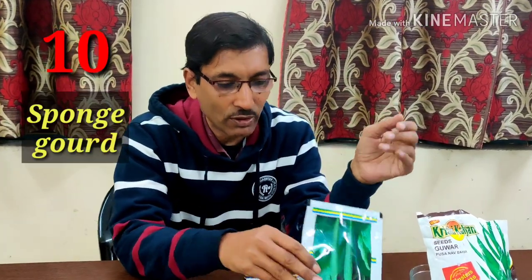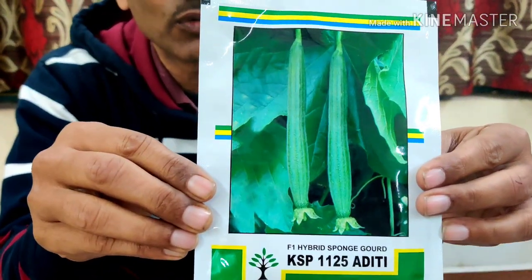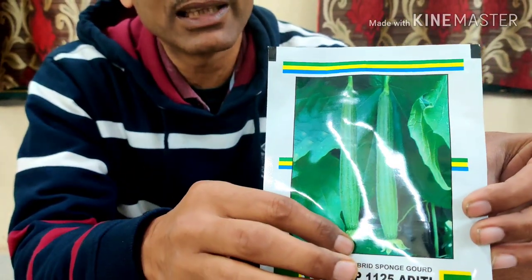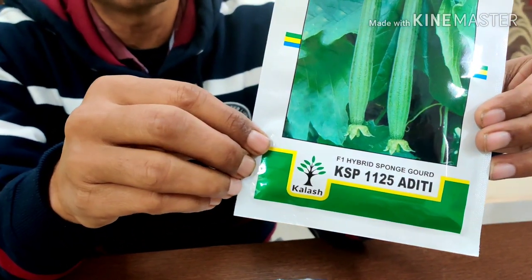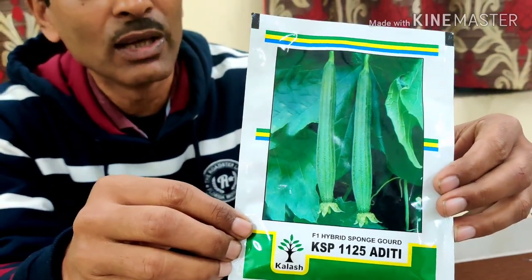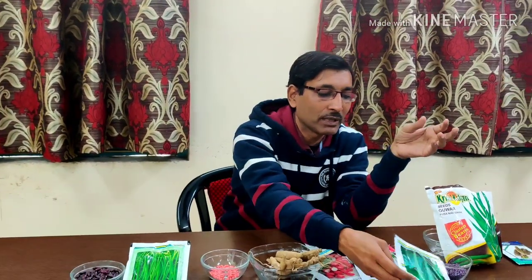Number 10 is sponge gourd or Neenwa. Sponge gourd is best for growing in January. Green, white, and gray varieties are available. The F1 variety KSP 1125 Aditi is one option, and other varieties are also available. Ask your nearest seed store for the variety best suited to your local environment, climate, and soil type.